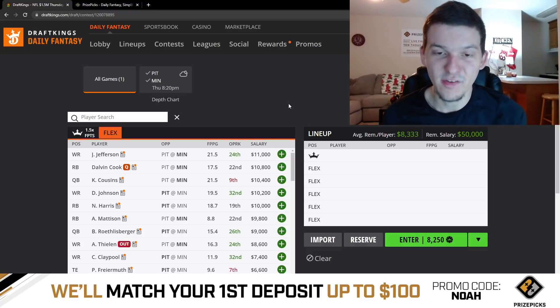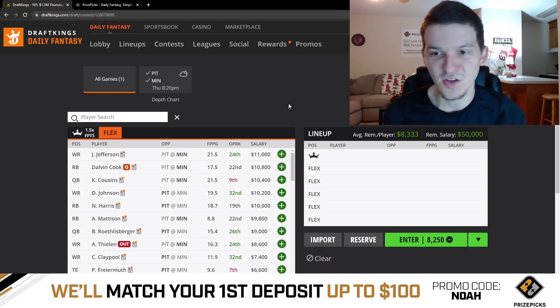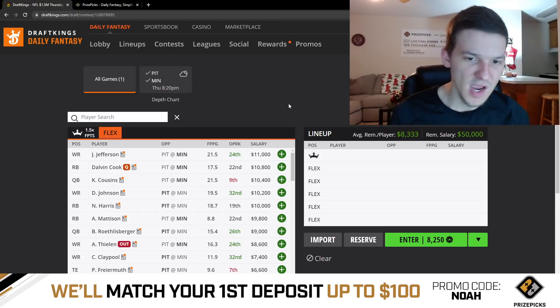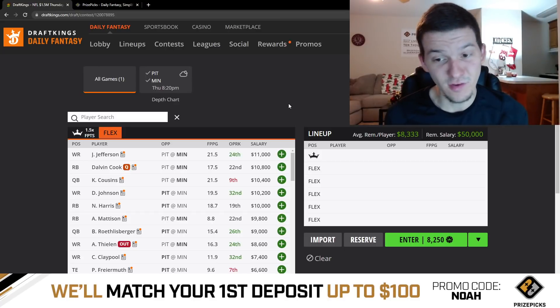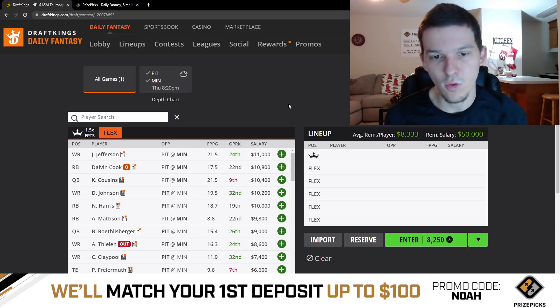That's it for this showdown slate, guys. It's a really fun slate with a lot of ways you can go in terms of pay-up options. You're going to have to make some tough decisions — if you're playing one lineup, choosing between Justin Jefferson or Deontay Johnson, and between Najee Harris or Alexander Madison. Those are tough decisions because all those guys project really well and have a very high floor and very high ceiling.